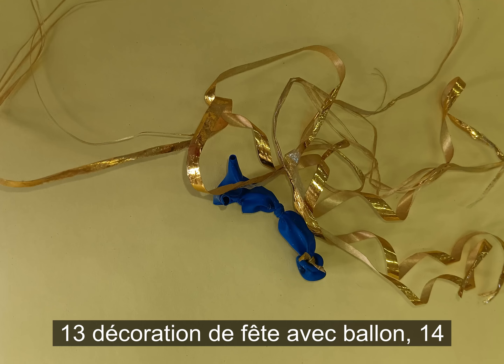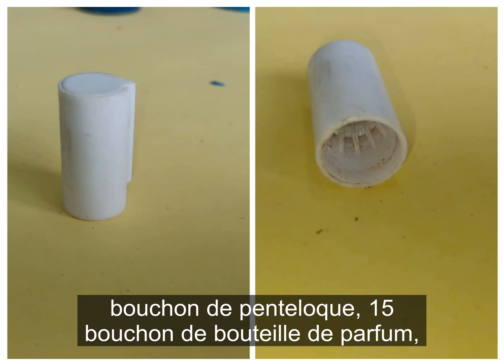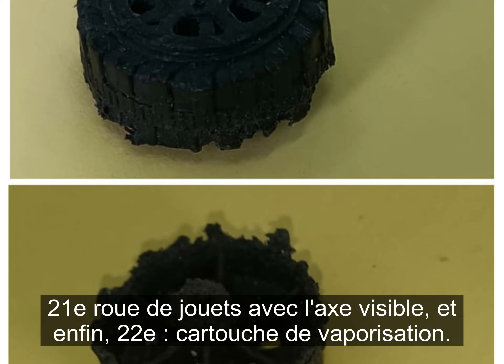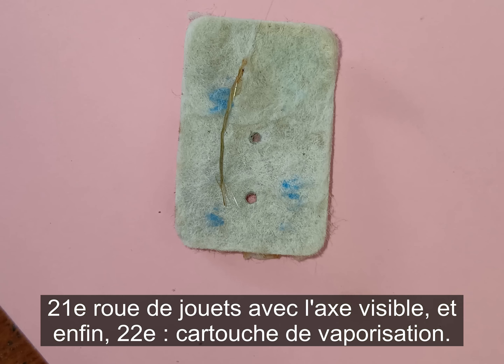Twelve, oil bottle security cup; thirteen, party decoration with balloon; fourteen, pentel cup; fifteen, perfume bottle top; sixteen, remains of rubber materials; seventeen, straw; eighteen, strawberry candy packaging; nineteen, syringe cup probably used by drug addicts; twenty, tissue paper Adelis packaging; twenty-first, toy wheel with axle visible; and finally, twenty-second, vape cartridge.